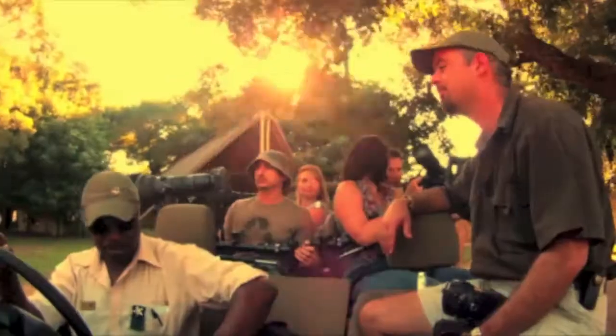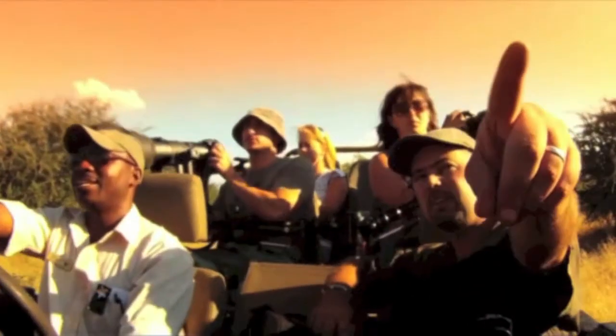Come join us for your ultimate wildlife photographic safari.